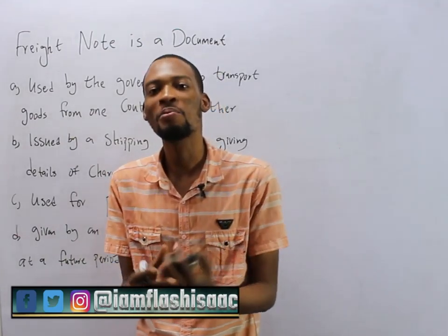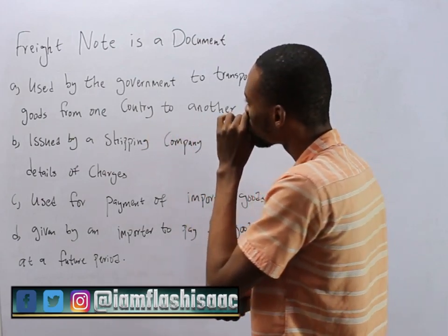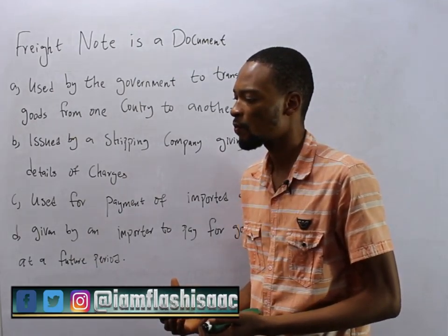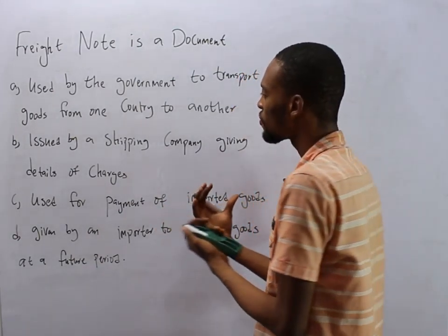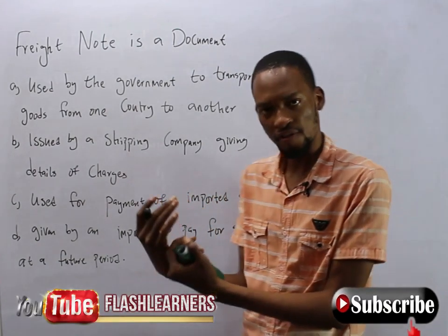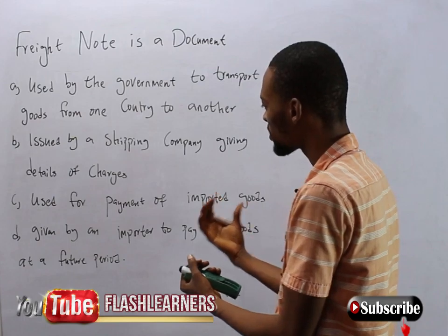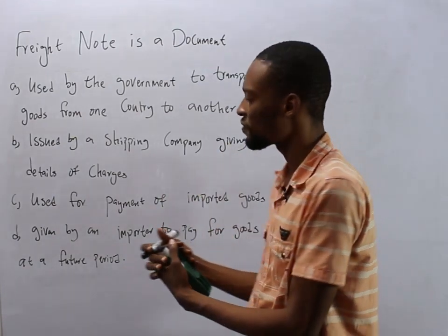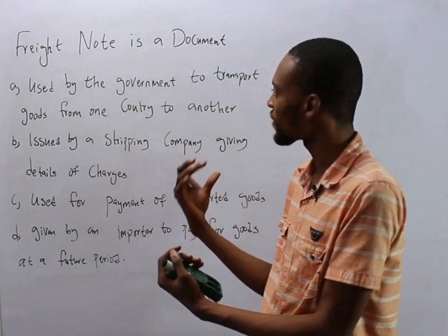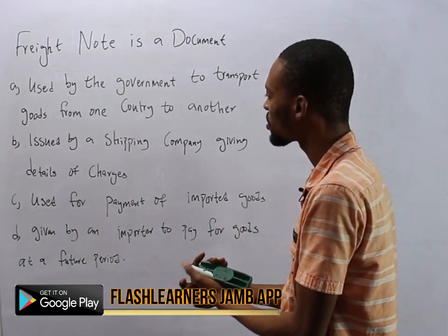So let's find out in the options. The first option says Freight Note is a document used by the government to transport goods from one country to another. The second option says Freight Note is a document issued by a shipping company, giving details of charges. The third option says Freight Note is a document used for payment of imported goods. And the fourth option says Freight Note is a document given by an importer to pay for goods at a future period.